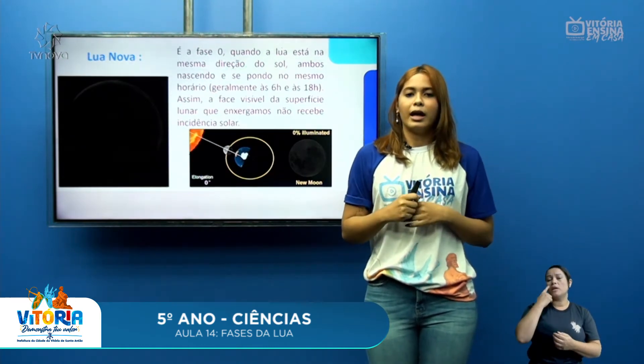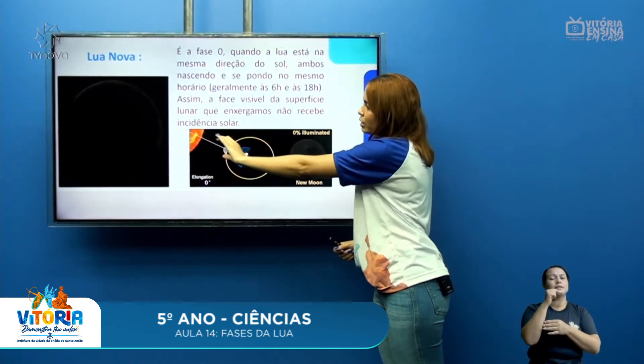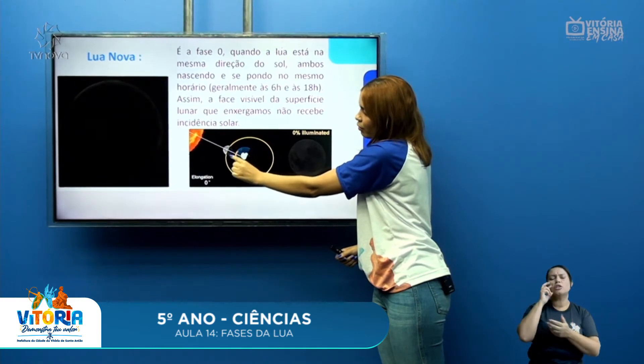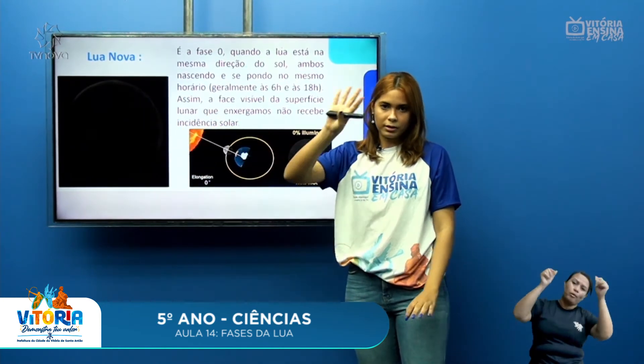Uma das fases da Lua é a Lua Nova. É a fase zero, quando a Lua está na mesma direção do Sol, ambos nascendo e se pondo no mesmo horário — geralmente por volta das seis horas da manhã e às seis horas da noite. Assim, a face visível da superfície lunar que enxergamos não recebe incidência solar. Na imagem, a Lua na fase de Lua Nova não está recebendo incidência solar, então daqui da Terra a gente a observa praticamente toda escura. É quando olhamos no céu e não conseguimos ver a Lua — o céu está só com as estrelas.